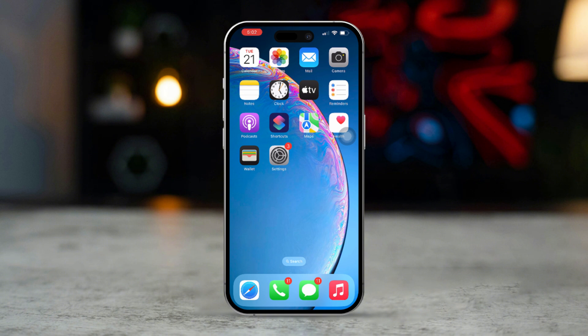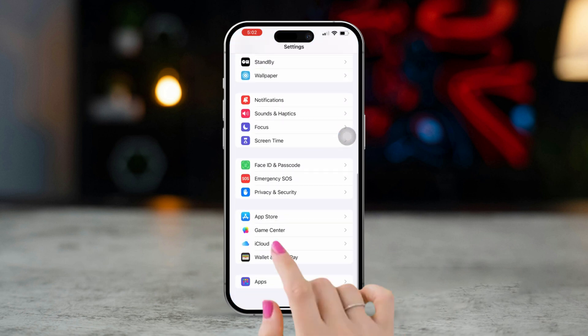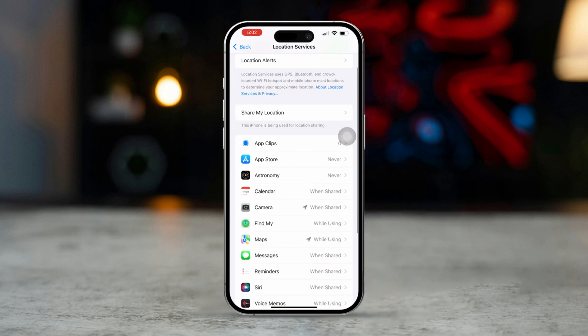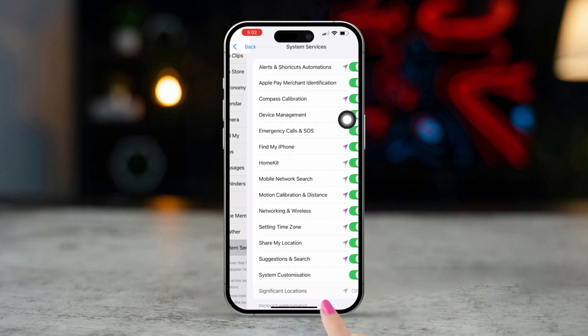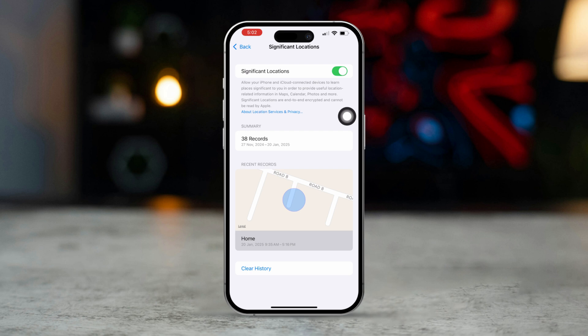Solution 1: Enable Location Services and Important Locations. Open Settings on your iPhone, scroll down, and select Privacy and Security. Tap Location Services, then make sure it's toggled on. Scroll down to System Services, then toggle on Significant Locations. This allows Apple Maps to recognize frequently visited locations, such as where you park.